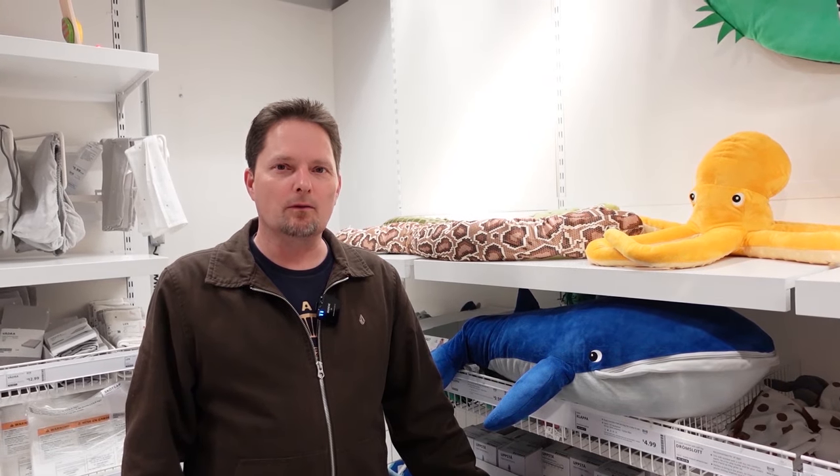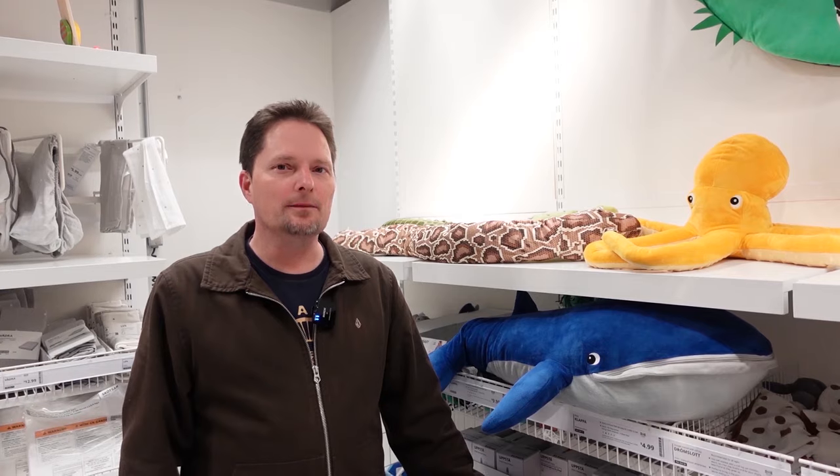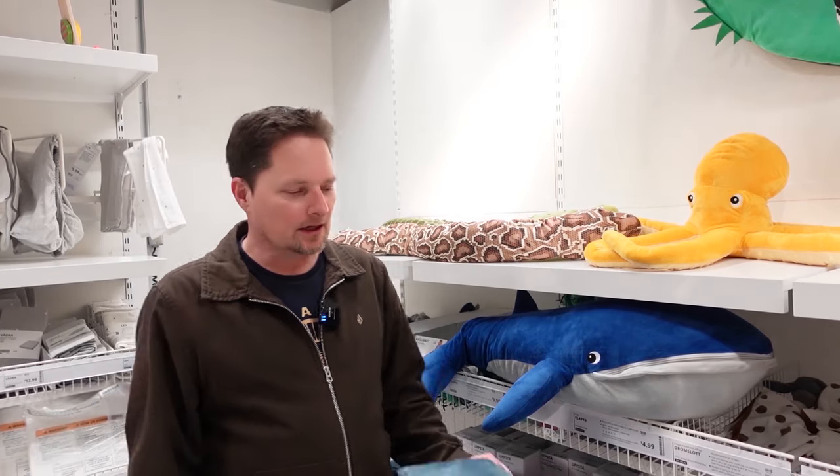Hello, welcome to English for Everyone where we practice real-life American English. Today we're at IKEA and we're going to learn about different animals. Let's talk about these animals.